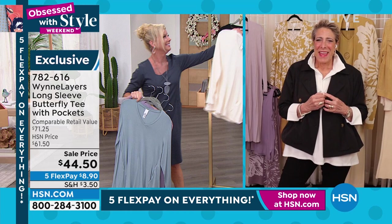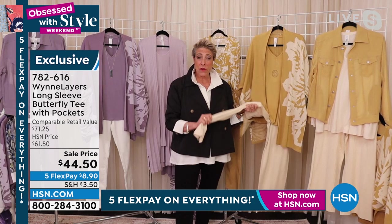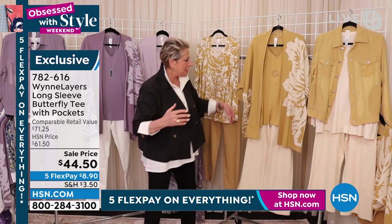Everything in my collection starts with a column. In this case I've taken the prairie sand — and don't forget pockets — and taken the prairie sand drama kimono and put that over it, paired with a cotton knit sweater knit pant. This is why you want to watch TV with HSN.com open on your app or tablet. Go to HSN.com and all of this will make sense.